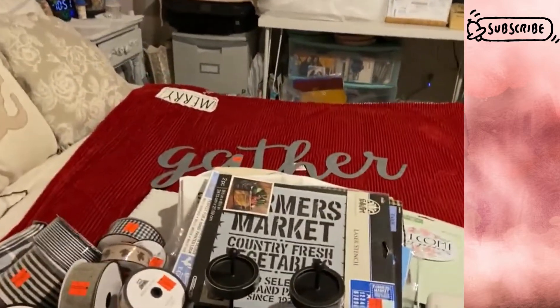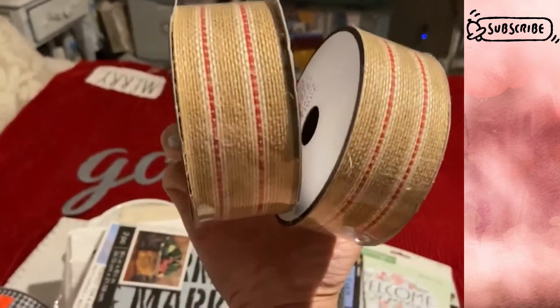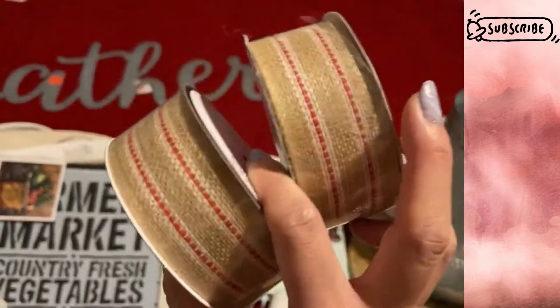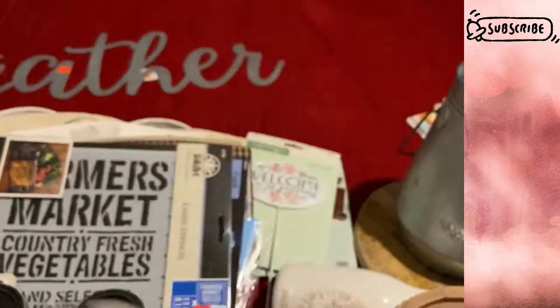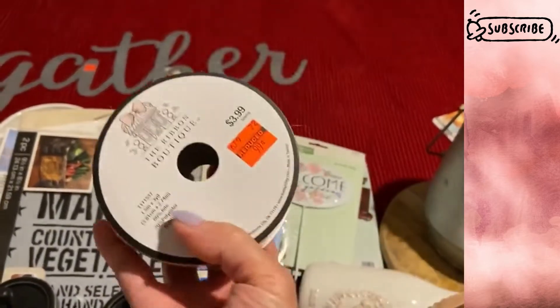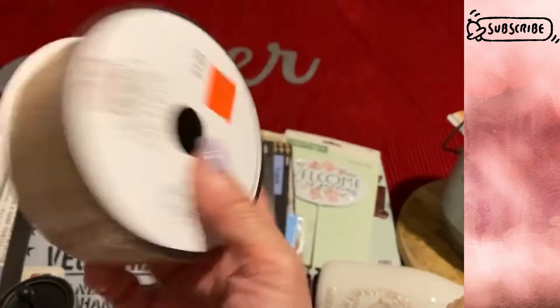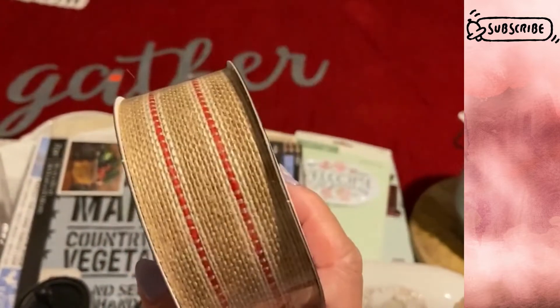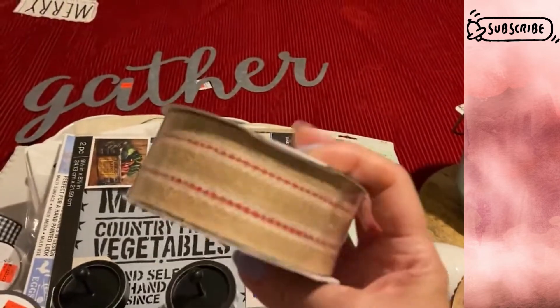I found a couple more ribbons — really cute ones that would be nice for Christmas DIYs or making a wreath. These were a dollar each, 1.5 inch by 3 yards. I only found two of these.